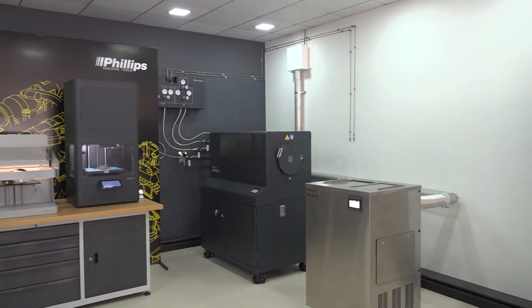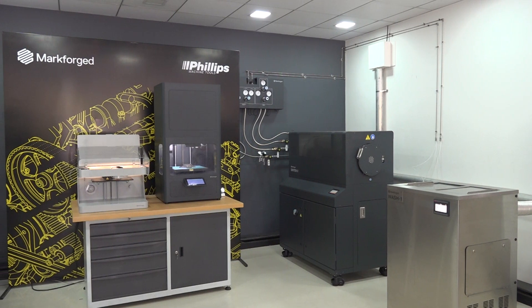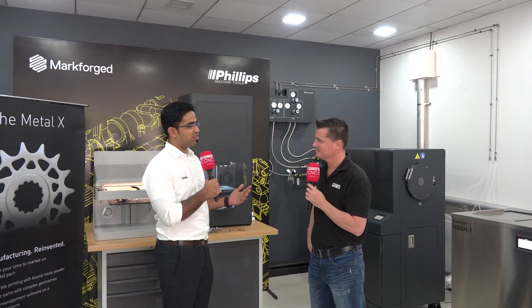It has been an incredible journey for Philips as an additive company. Philips India and Philips USA have been associated with Markforged for more than a year now, and we've been pretty successful in terms of Markforged metals and composite 3D printing. We've been serving the industry with a great range of applications. We are associated with Markforged in India, Sri Lanka, Bangladesh, the Middle East, as well as North America.